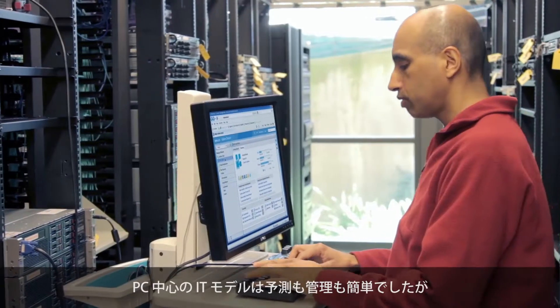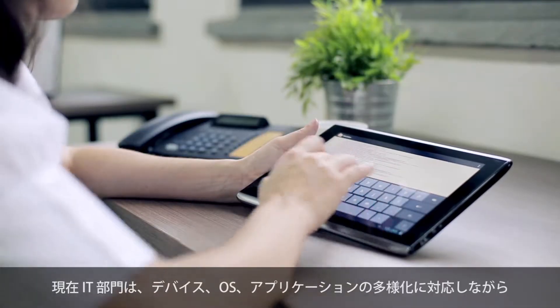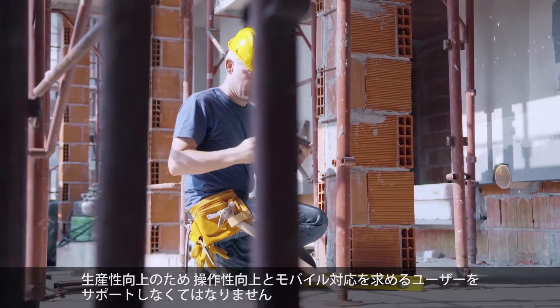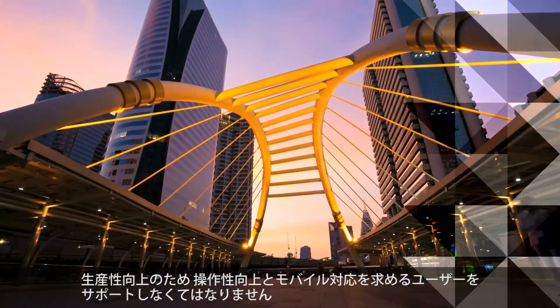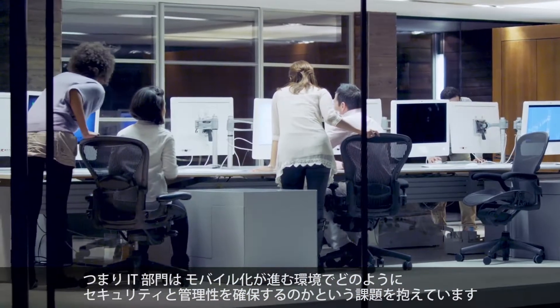The PC-centric model of IT was predictable and easy to control, but IT's new challenge is the complexity of diverse devices, operating systems and applications, as well as employees who justifiably demand that IT deliver user and mobile-friendly services that help them be more productive. As a result, IT must focus on controlling the security and management of their increasingly mobile environment.